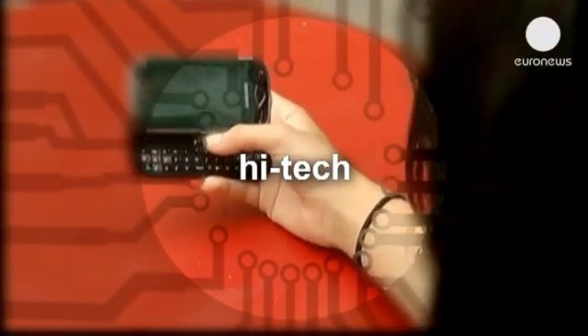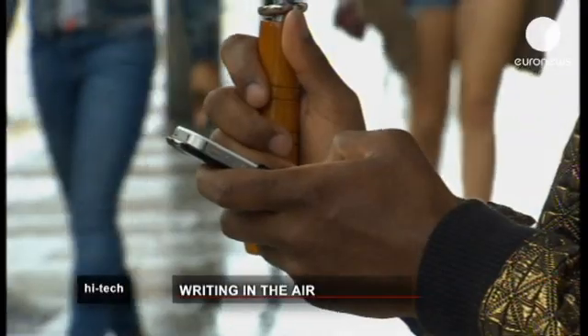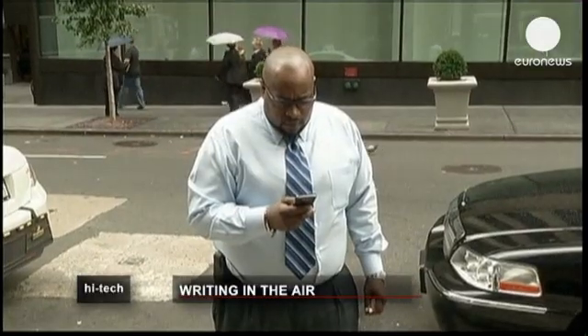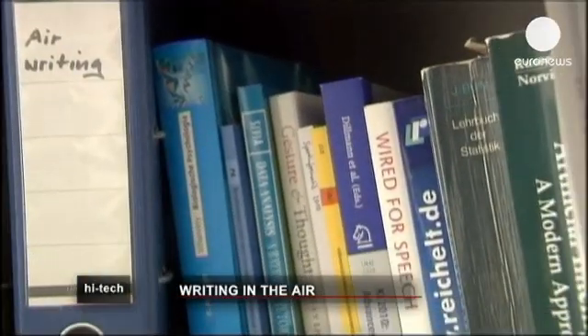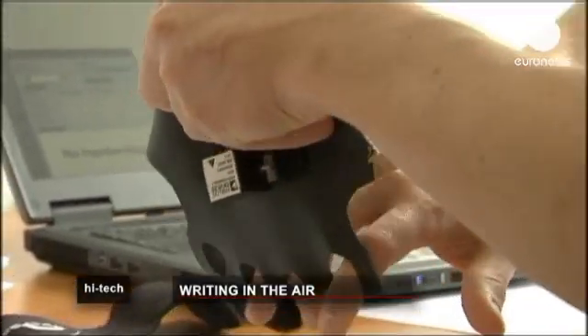Hi-Tech. Typing text messages on a mobile phone via the tiny soft keyboards is very cumbersome. How about simply writing your words in the air? This idea drove the development of air writing, developed by computer scientists at the Karlsruhe Institute of Technology in Germany.